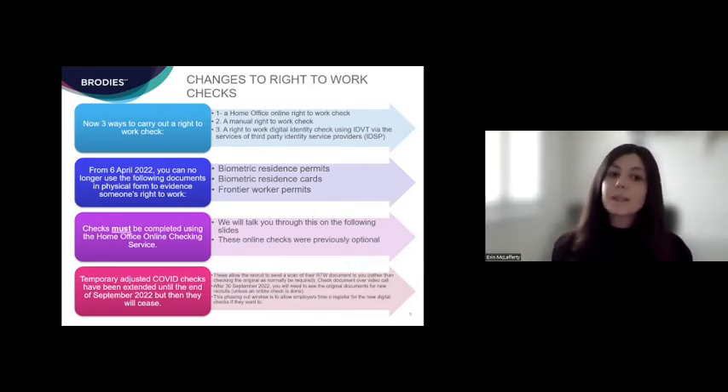From that same date, one of the key changes to be aware of is that you can no longer accept hard copy documents for biometric residence permits, biometric residence cards, or frontier worker permits. If you do accept them in hard copy you will no longer obtain a statutory excuse for that individual, which means if it transpires they don't have the right to work in the UK, you may be liable for a civil penalty. To obtain that statutory excuse, you must now conduct the check using the online right to work service — these were previously optional and are now mandatory.